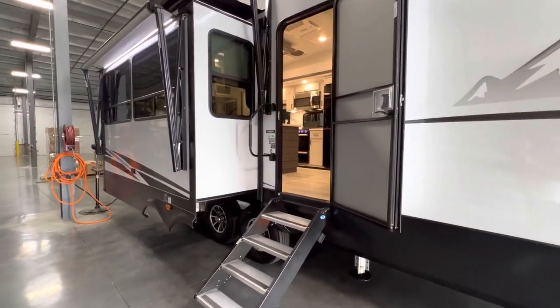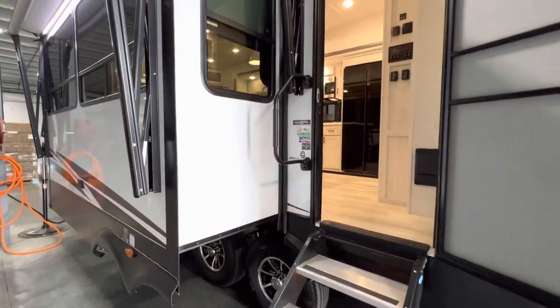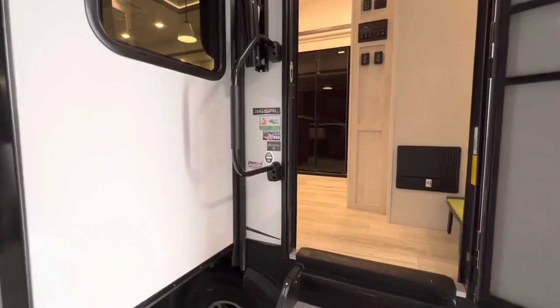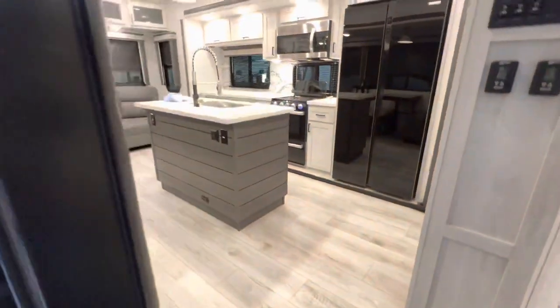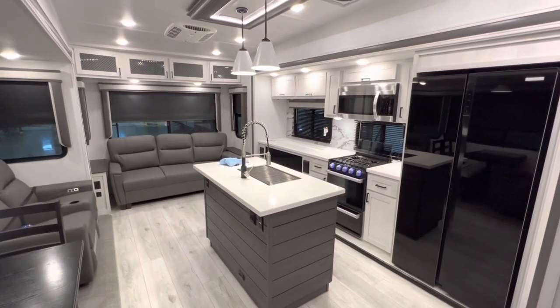As always, you will find my contact information and the specifications down in the description of this video. So if you guys want a price, that's where you can reach out to me. But the 2022 Ahara 365RL...